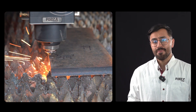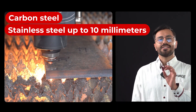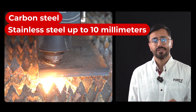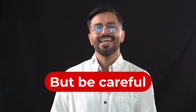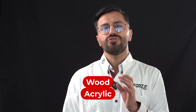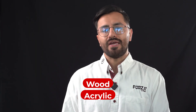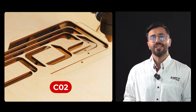With a fiber laser machine, you can cut carbon steel, stainless steel up to 10 millimeters, and aluminum up to 6 millimeters. But be careful — laser cutting is only for metals. Trying to cut wood or acrylic could seriously damage your equipment. For those materials, there are CO2 lasers, specifically designed for non-metals.